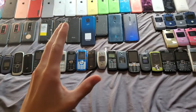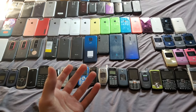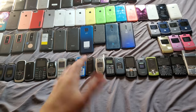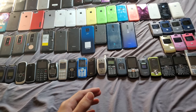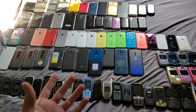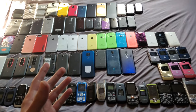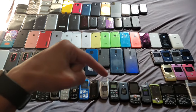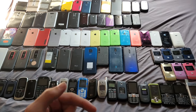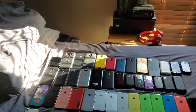Oh my gosh guys, it has been so long since I have made a video — you guys probably thought I might have died or just got lazy, which you'd be correct about. My friend recently did a phone collection video and that inspired me to make my own. I'll leave a link to his channel in the description. First, we're going to start with the Samsung smartphones.